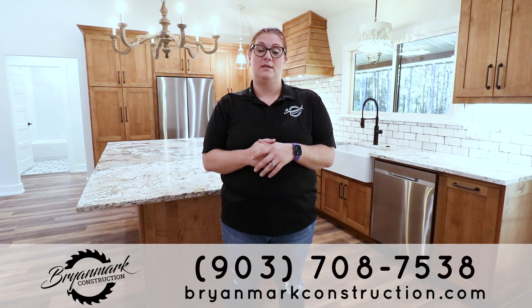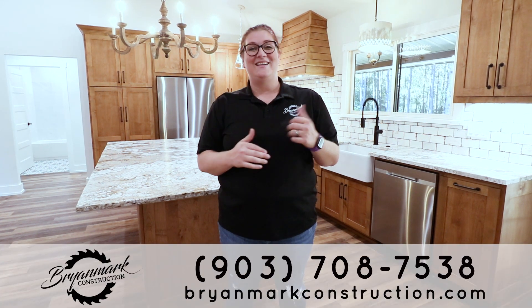Thank you guys for joining me on the tour of the Rustic Barndo. The pricing will be in the description below. If you're interested in something a little bigger, here's the link to our Casein Barndo — it sits at a little over 2,300 square foot HVAC area. Don't forget to hit that subscribe button. If you're interested in a custom home or Barndo, give our office a call at 903-708-7538. Thanks guys.